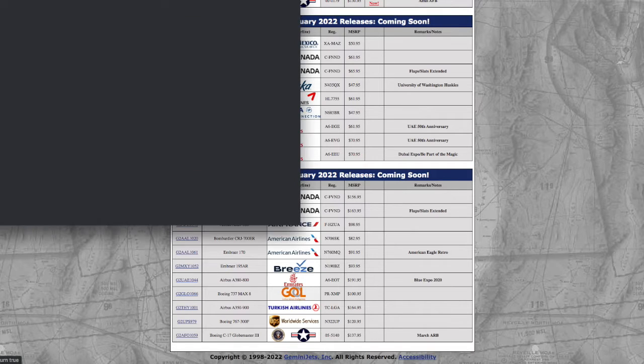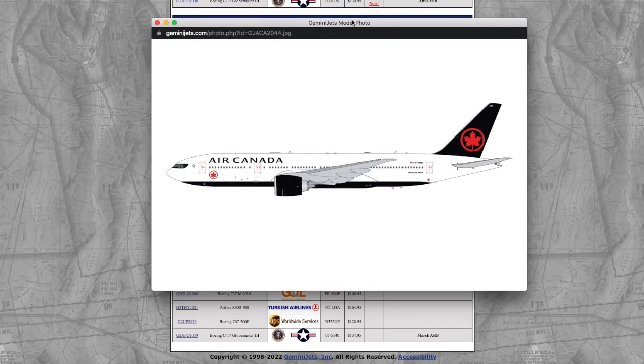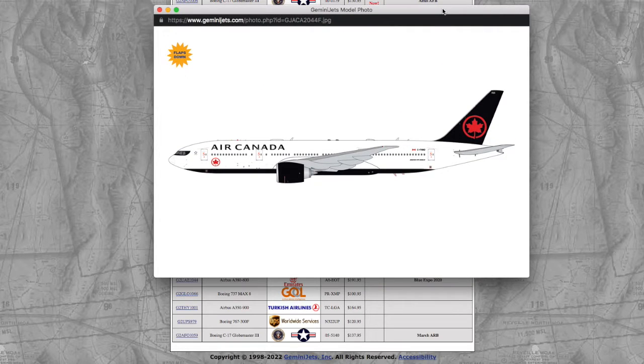Continuing on down the line, we have an Air Canada 777-200LR. Registration on this is CF-NND, it is scale 1/400, and the price is $61.95. Yeah, $60 for a 777, which is the price of an Interactive Series back in 2020. We also have a Flaps Down Air Canada 777-200 with the same registration, CF-NND.